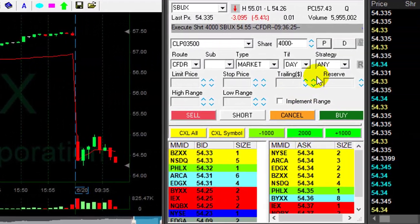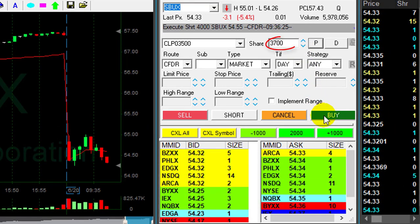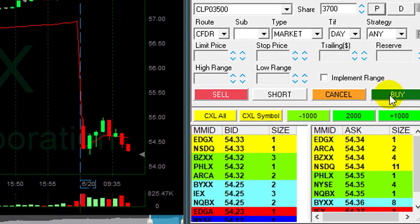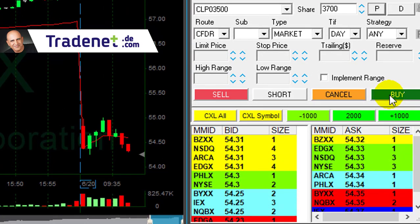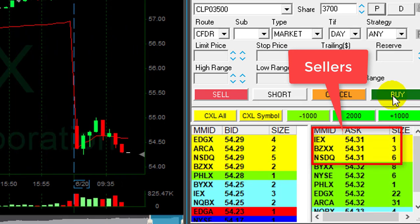I hope it's going to continue. Starbucks is doing well so far. Getting ready to cover 3,700 shares. Now, look at the sellers here — they are at 5431 right now. You can see that there are more sellers than buyers.